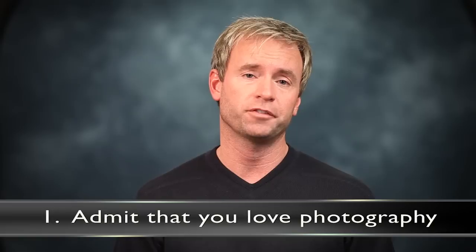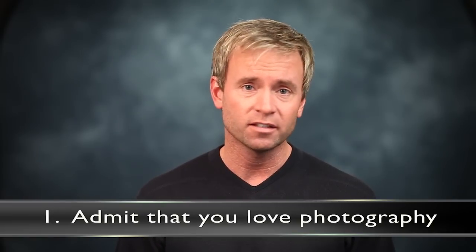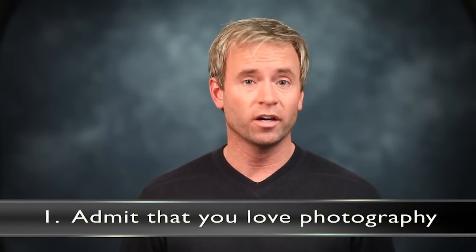I boiled it down to 10 steps, and I'm going to start with step number one: admit that you love photography. If you don't love photography, then why are you watching this video? Photography is something that once it grabs hold of you it really never lets go. It is a labor of love, and if we get paid to do it, we probably can't believe sometimes that we're getting paid to do something we love so much.